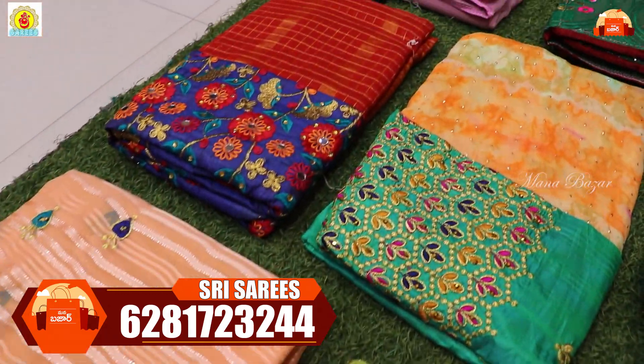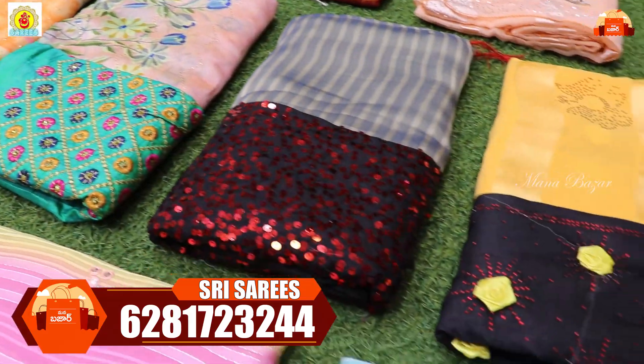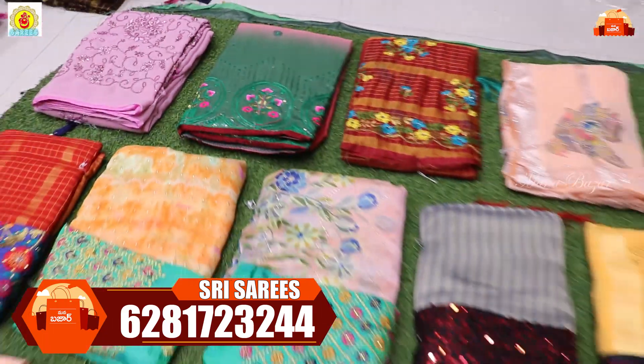You can buy online purchases, but you can also buy all types of collections in the shop. You can buy all types of collections in wholesale and retail. You can also buy a single saree, and shipping is also available.